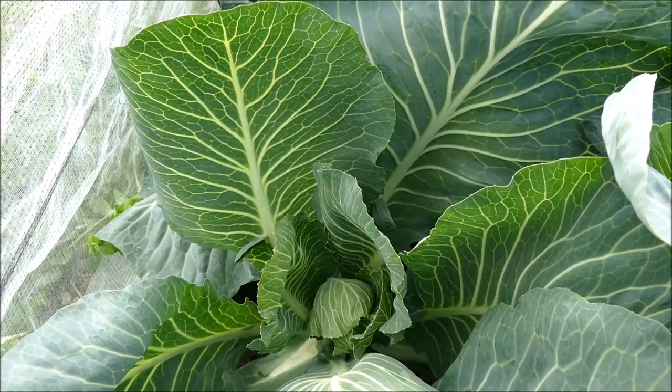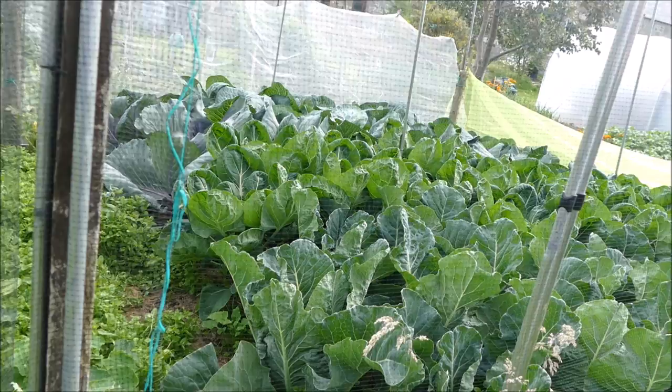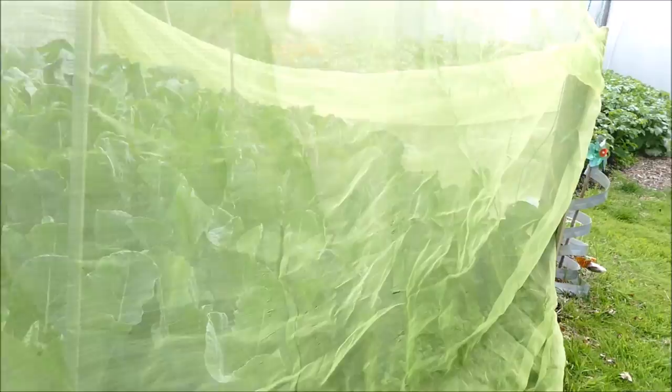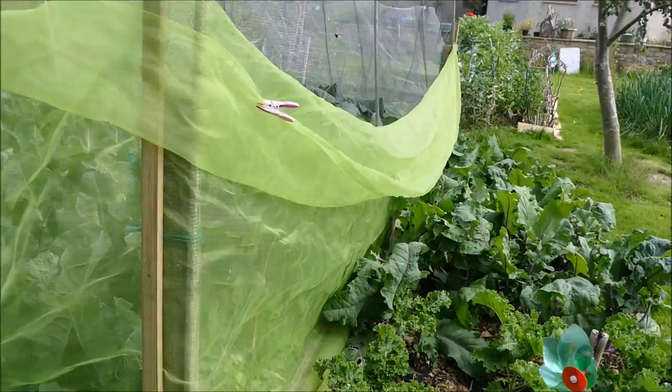I think the brassicas are actually the biggest success this year, apart from the obvious slug damage on the cauliflower. I've given them lots of nitrogen feed which has kept them growing nicely, and I'll probably continue with that through summer. We do have some brassicas on the outside - these are ones that don't get affected by pests quite as badly, so we can afford to put them outside. Ideally I would have all the brassicas in the netting but there's only so much space we can cover.